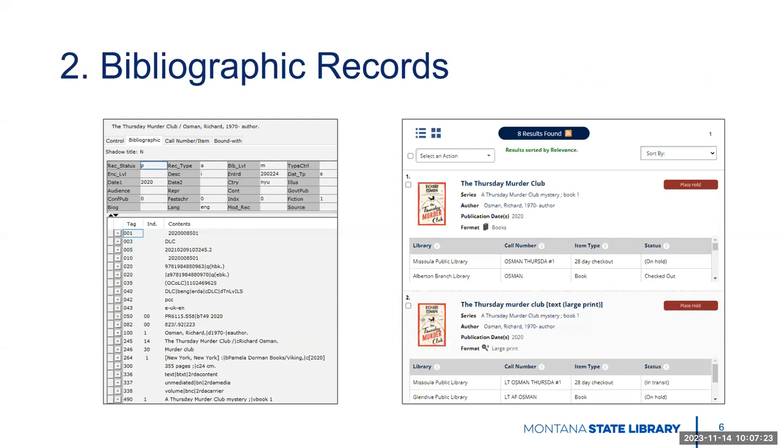Second, we have the bibliographic records, which are shared. On the left-hand side here, you'll see a screenshot of the bibliographic record for The Thursday Murder Club, the first book in that series. This is the MARC record — the machine-readable format, which is not very human-friendly to read. You'll see I'm on the bibliographic tab here. I would be able to see individual libraries' holdings of this item if I went to the call number item tab. What patrons will see from the online catalog is what's on the right-hand side: book cover art and clickable links to view more information, and which libraries have that item, where it lives, and if it's available.